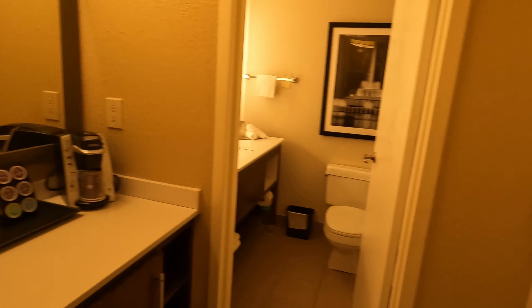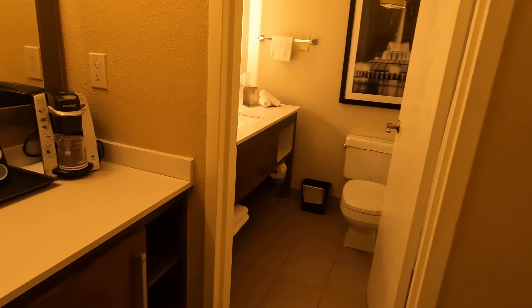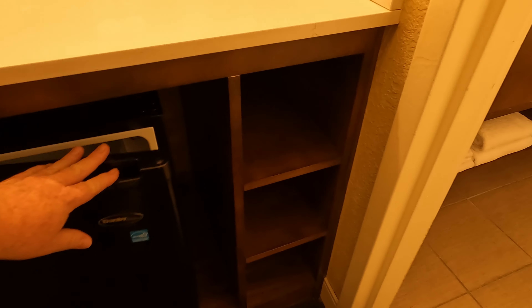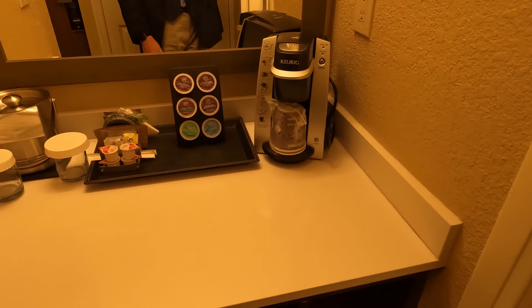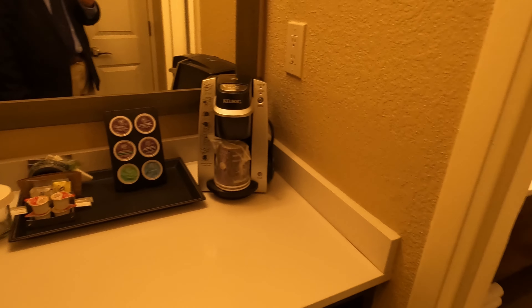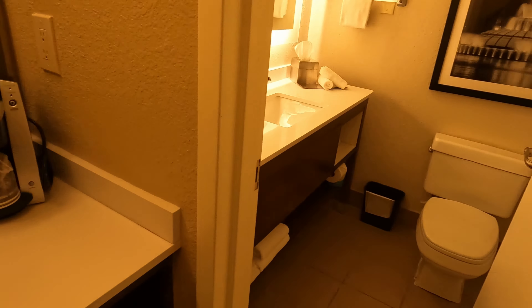The bathroom is right there as soon as you walk in to the right. They've got a little fridge under here. Nice Keurig, some coffees. Let's go ahead and check out the bathroom.